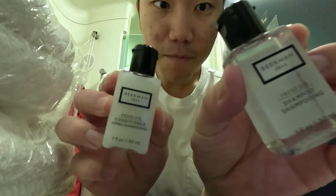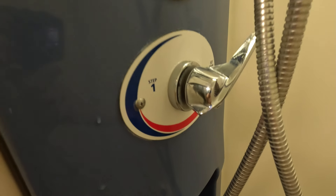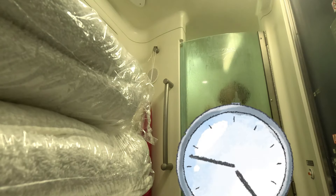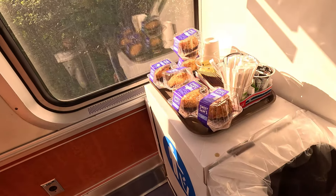Welcome to my beauty channel. Today I'll be reviewing — whoops, wrong channel. Step one: set temperature. Step two: push button and watch the room get steamy. On the way up after a nice hot shower.